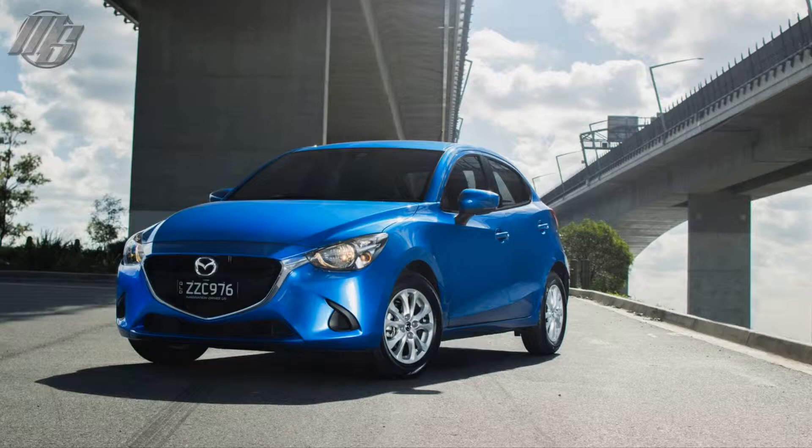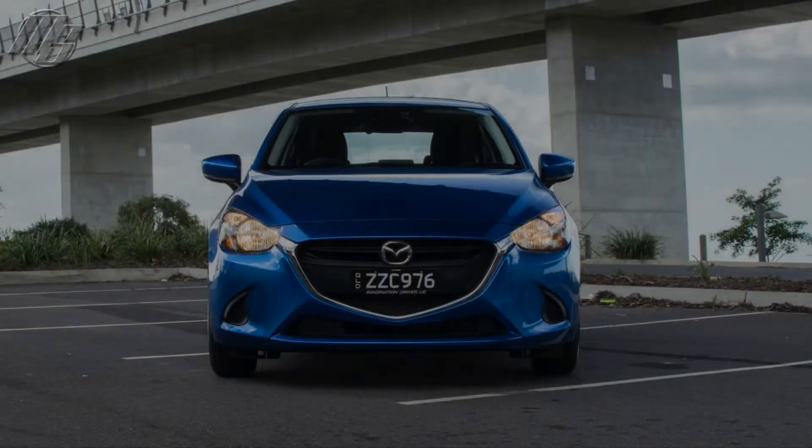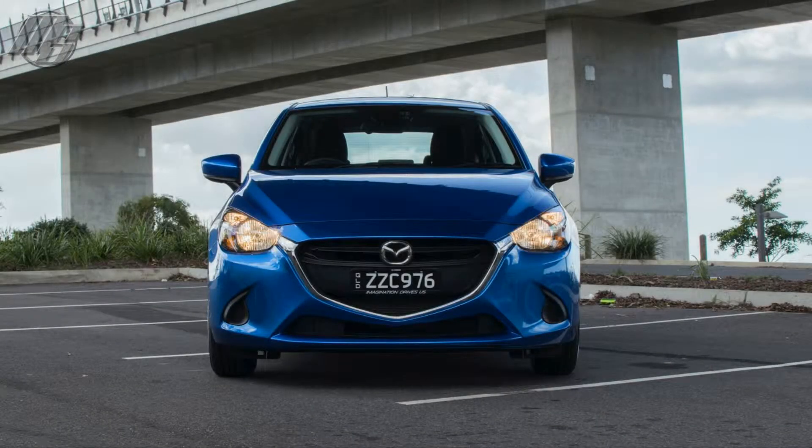On the downside, the Mazda 2 suffers from a very noisy cabin, an aging interior, an infotainment system that lacks Apple CarPlay and satellite navigation, no keyless entry, and a firm ride.